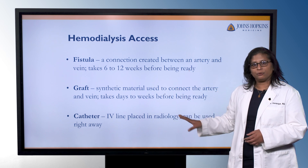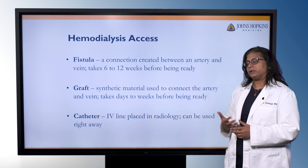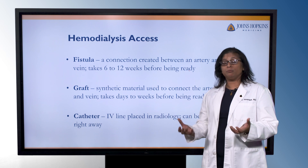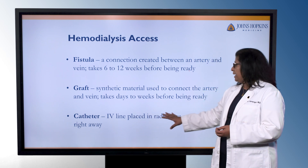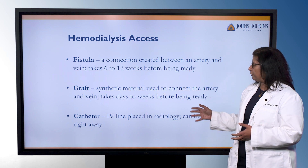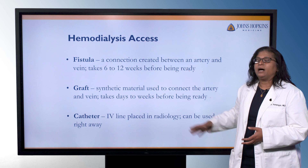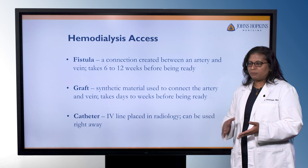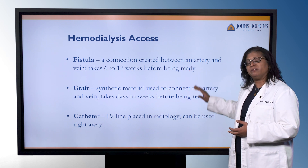The fistula surgery is an outpatient surgery that usually takes about 25 to 30 minutes, and it can be done under local or general anesthesia. Sometimes people do not have veins that are big enough to create a fistula, so we use some synthetic material to connect the artery and vein — that is called a graft. A graft is easier to use earlier on, and we're able to use it within days to weeks. We rely on the consultation with a vascular surgeon to determine the best option. They'll examine the individual, take a look at their history, and decide whether it'll be a fistula or a graft.